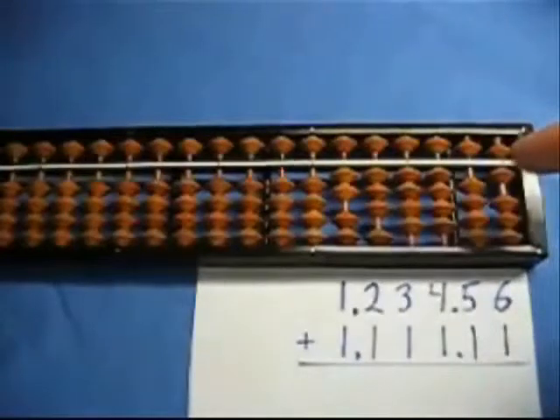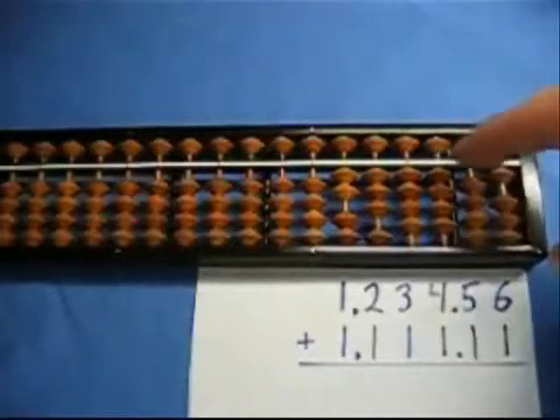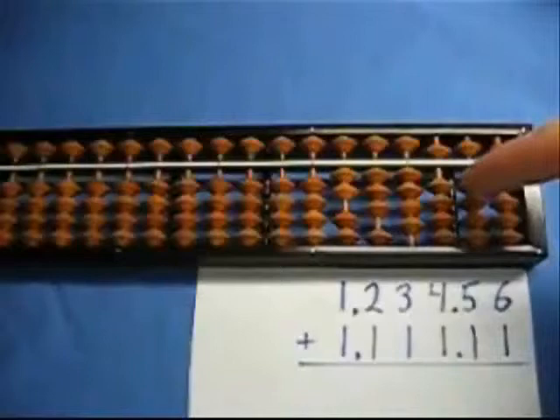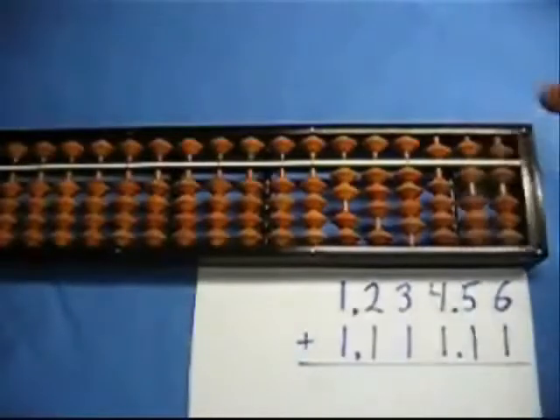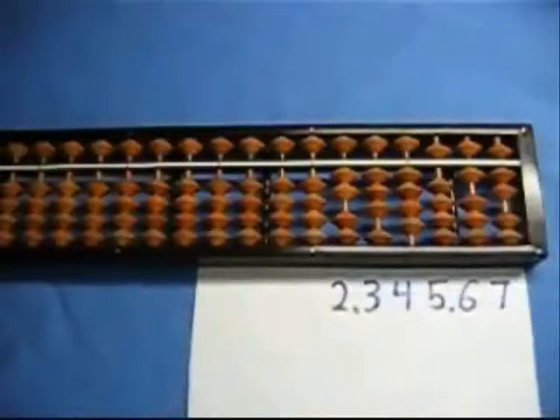Now we've got the tricky part. I've already got four beads up here but I need to add one, so I'm going to subtract four and add five — that's the 11. And now we're going to do the 11 cents: add one and add one. And so what's our result? It is 2,345 euros and 67 cents.